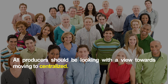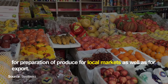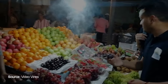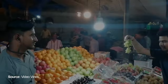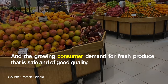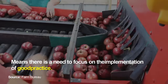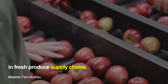All producers should be looking towards moving to centralised preparation of produce for local markets as well as for export, especially in production areas situated in close proximity to major urban areas. Changes in the marketing structure for fresh produce and the growing consumer demand for fresh produce that is safe and of good quality means there is a need to focus on the implementation of good practice in fresh produce supply chains.